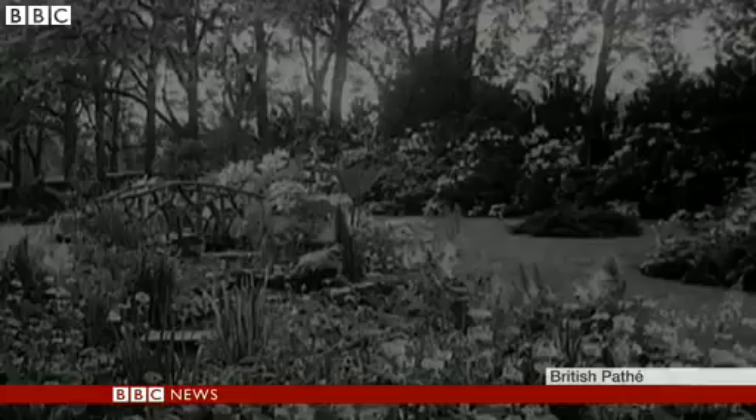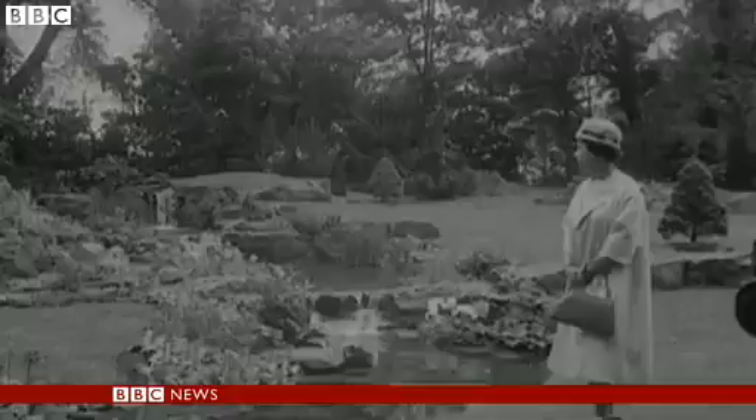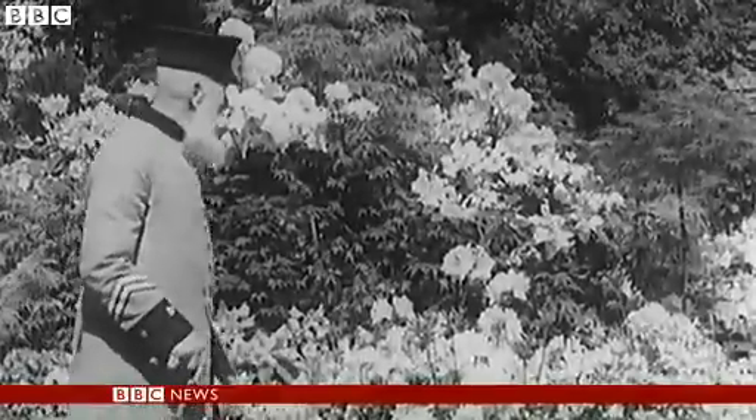It's a far cry from the gentility of those early days. But this great British institution remains not just very green, but very pleasant. Lucky London to have in its midst this loveliest of all flower shows.